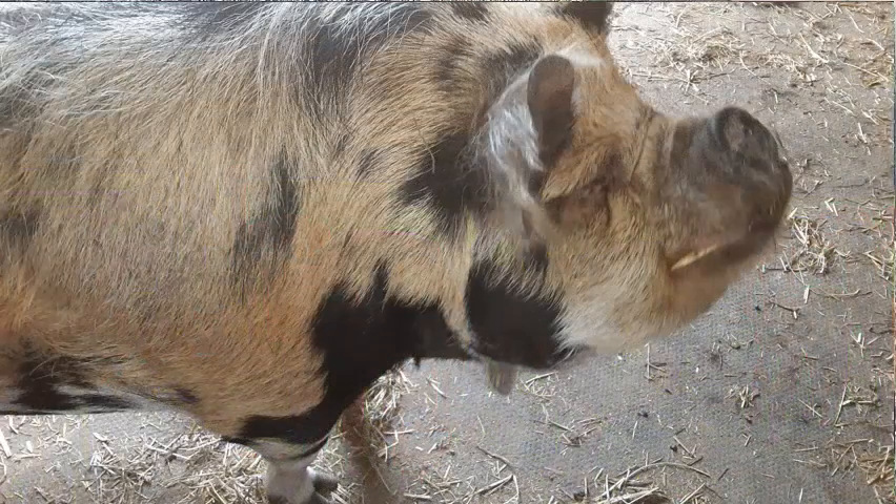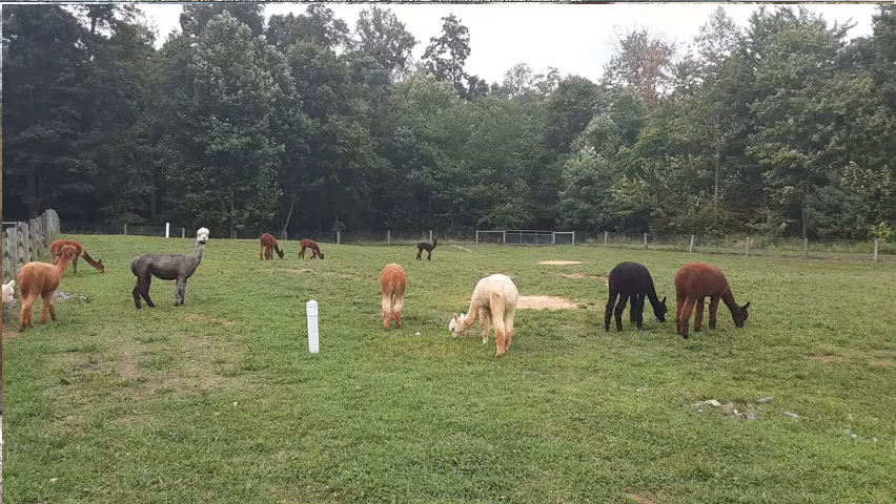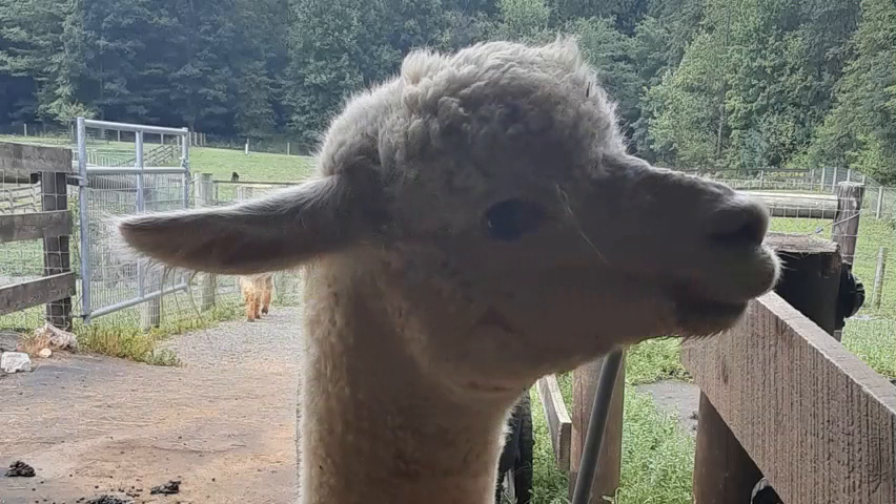If you would like more information on alpacas or would like to visit Sugar Hollow, you can reach the Browns through their website www.shfalpacas.com or by email at info@shfalpacas.com.